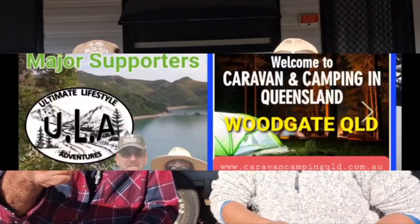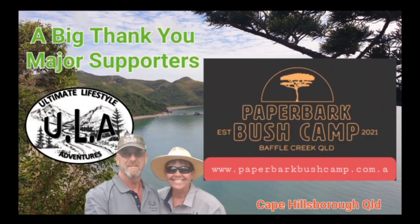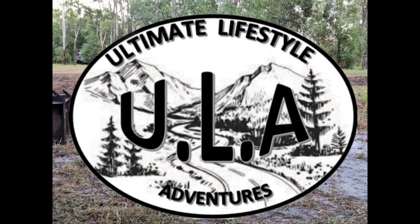Happy days, happy travels, stay safe — ULA all the way. Cheers guys, stay safe, safe travels, bye bye. A big thank you to our major supporters: Caravan and Camping Queensland, Base Camp Sorted — time to explore — and Paperbark Bush Camp, where the bush meets the sea.